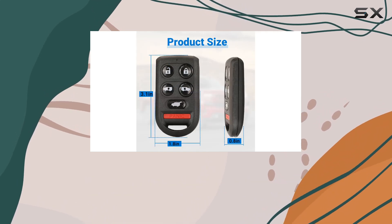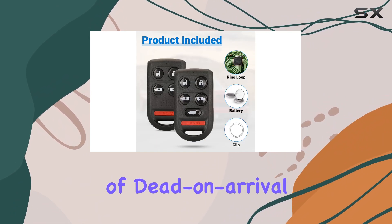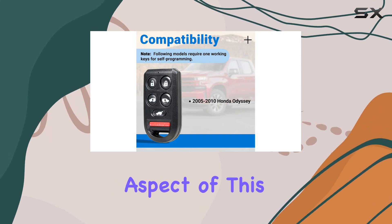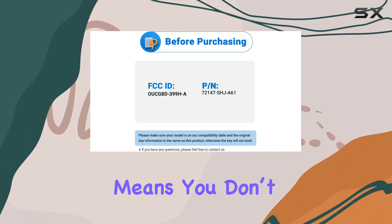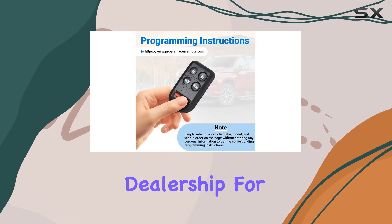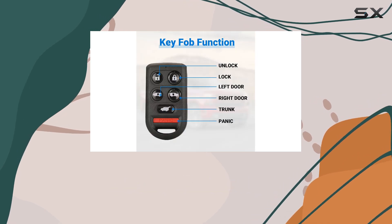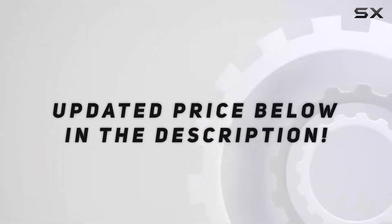This pre-testing phase guarantees that you will receive a functional unit right out of the box, minimizing the likelihood of dead-on-arrival products, which can be a common issue with less reliable suppliers. Another significant aspect is the DIY programming feature — this means you don't have to make an expensive trip to the dealership for programming. Instead, you can do it yourself with the help of provided instructions. Check the video description for more details.